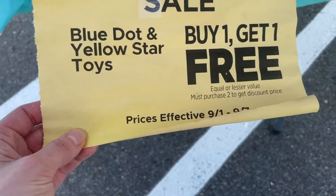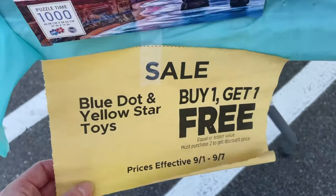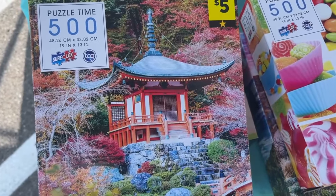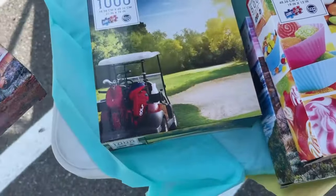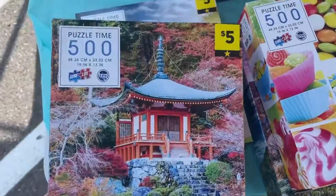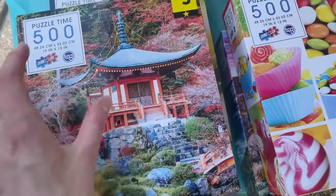Blue Dot Yellow Star Toys — buy one, get one free. Look what I just so happened to find here. I don't have any Sherlock brands, so this may be a great opportunity for me to pick some up. These will all be buy one, get one.